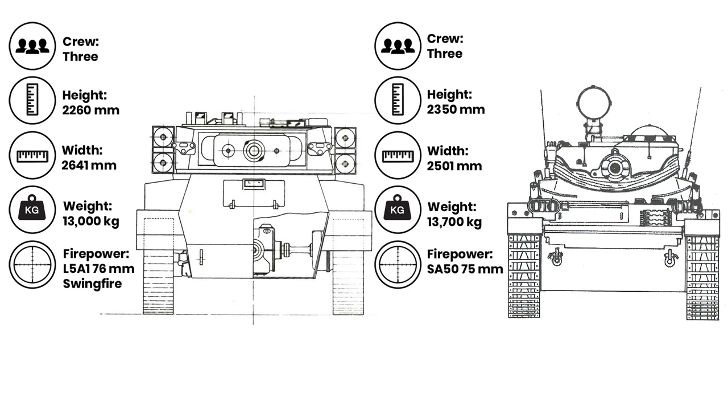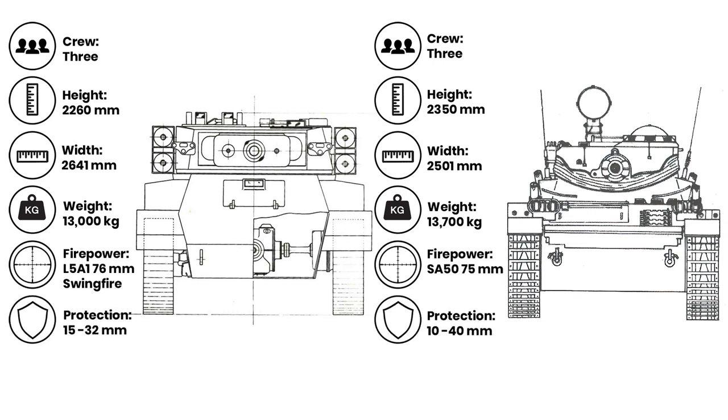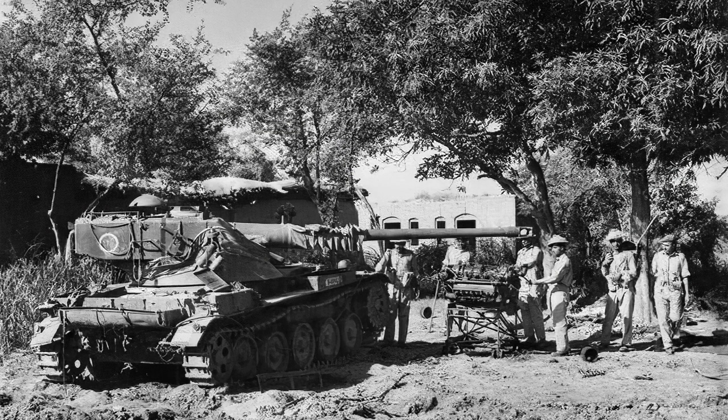The VAPT was to have a series of variants, including a fully amphibious turreted version requiring no preparation before entering water, as well as a turretless version to be used as an APC. However, it would never go into production. It's possible India wanted the tank as soon as possible and had concerns about Vickers dragging its feet, or it could have been that the UK would not allow export of the new Swingfire missiles, which would have drastically cut its capability. Both India and Pakistan ended up using the AMX 13 in the long run, to mixed effect, and the VAPT remains an interesting forgotten topic.